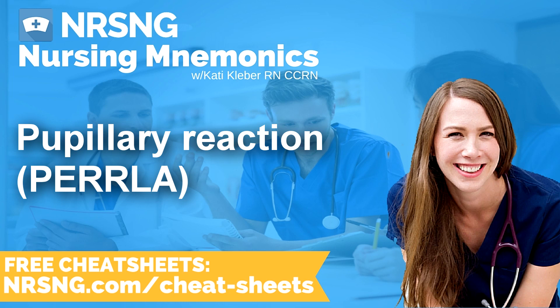This has been another episode of the Nursing Mnemonics Podcast by NRSNG.com with your host Katie Kleber, RN, CCRN. To grab all of our nursing cheat sheets, head over to NRSNG.com/freebies. Thank you so much for being here today — we love you guys, we want to see you succeed. We're all in this together. Now go out and be your best self today. Happy nursing.